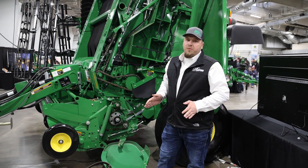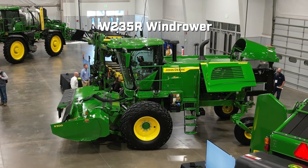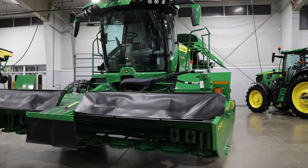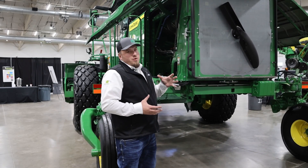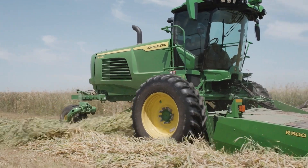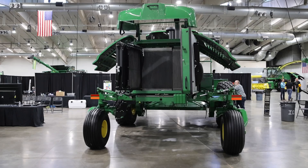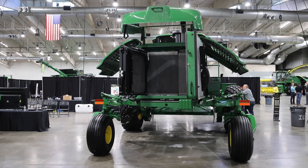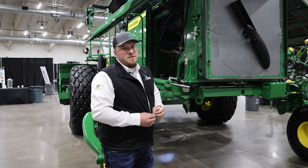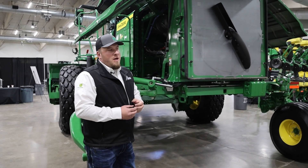All of that happens with zero input from the operator. Right behind me here we're also standing next to a brand new W235R windrower. What I really want to showcase is that these W200 series windrowers have a cooling capacity unlike any other machine. We're pulling cool air in from up top here behind this hood — you can see the cone design up there.